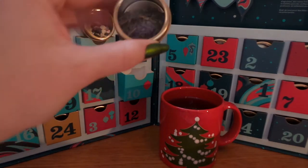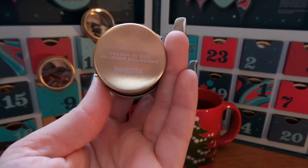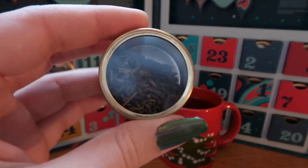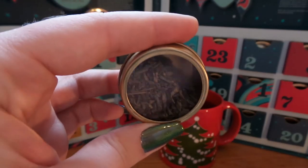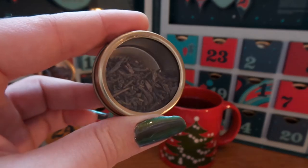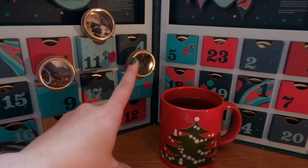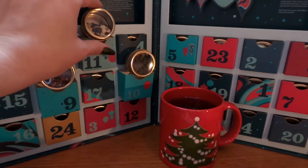Now for something that smells absolutely divine, Day 10 was Organic Silk Dragon Jasmine, and I love this tea. It is a wonderful jasmine green tea and it is one of my absolute favorites. But of course with all green teas you should be careful not to use too hot a water or it will be very bitter.